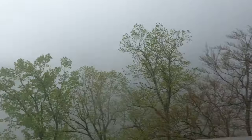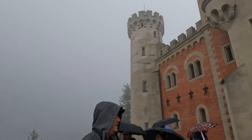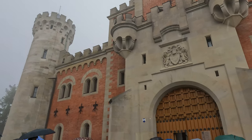It's starting to pour — worst weather ever. But we're at the top and I don't think we're staying long. Here's the view: misty, foggy, there's the castle, and people are going in for a tour.